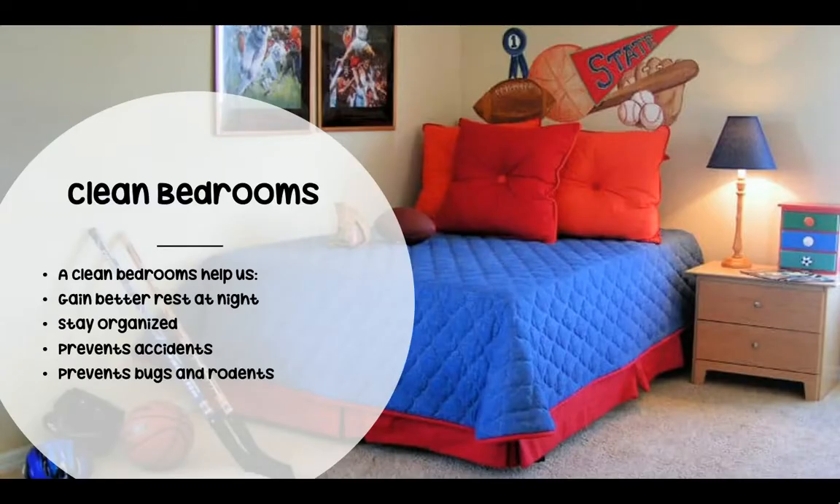It is important to have a clean bedroom because a clean bedroom helps us gain better rest at night. It helps you to stay organized and find things easier. It prevents accidents, so putting away your toys and things will help you from getting hurt.